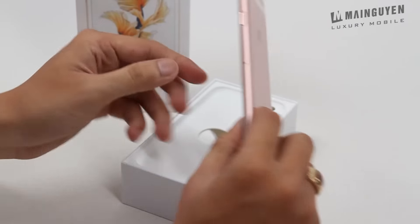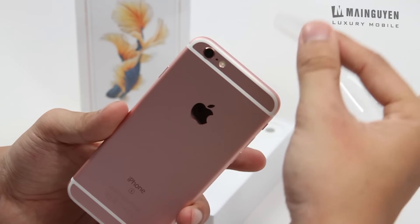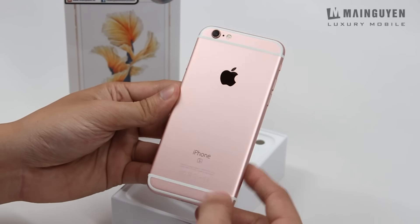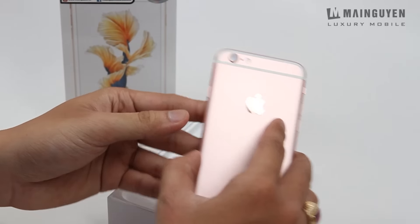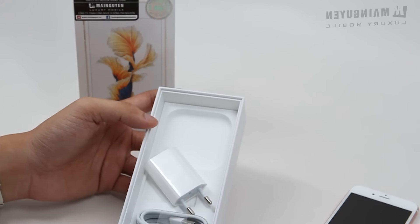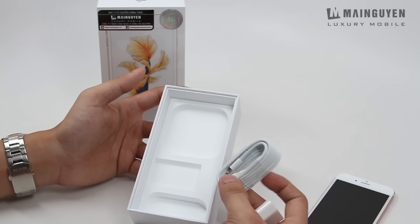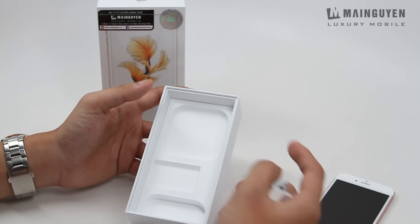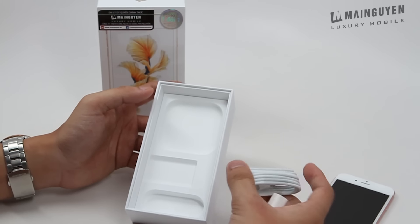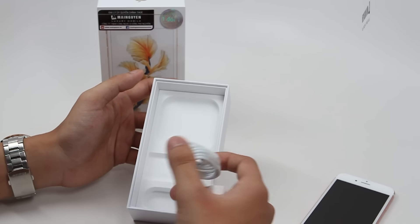Đây là màu rose gold, một trong những màu hot nhất trong năm 2015, cùng với một số màu khác như màu xanh của Z5 của Sony, hoặc là màu cam chẳng hạn. Ở bên trong hộp thì chúng ta có cái cục sạc cũng như là cái cáp lightning kèm theo. Do đây là phiên bản demo nên không có kèm tai nghe, nhưng các bạn mua hàng chính hãng tại bất cứ nơi nào thì sẽ có đầy đủ phụ kiện là tai nghe, cục sạc và cáp.